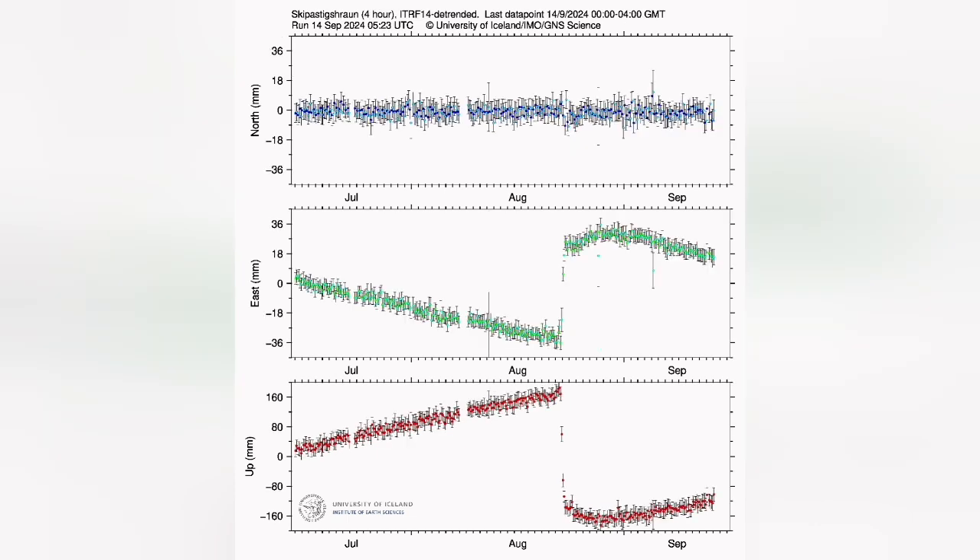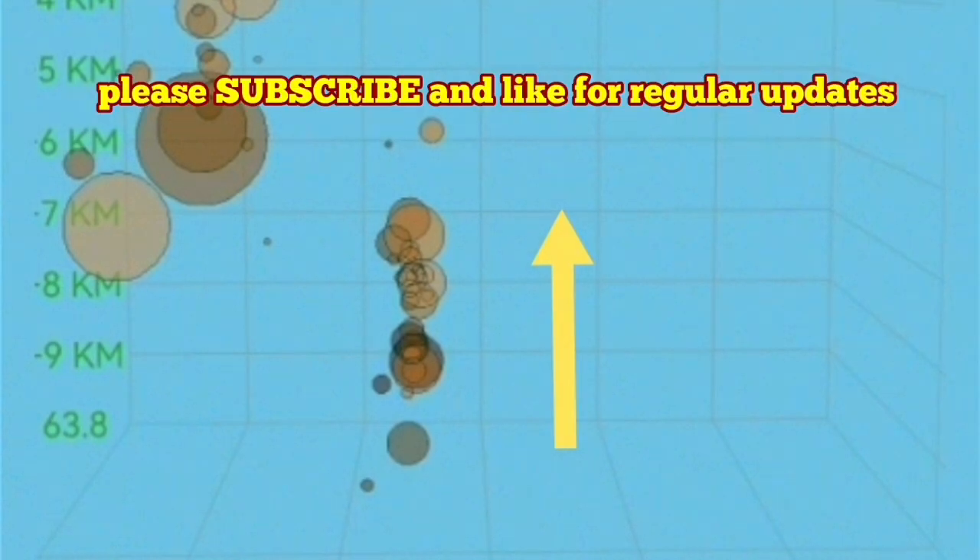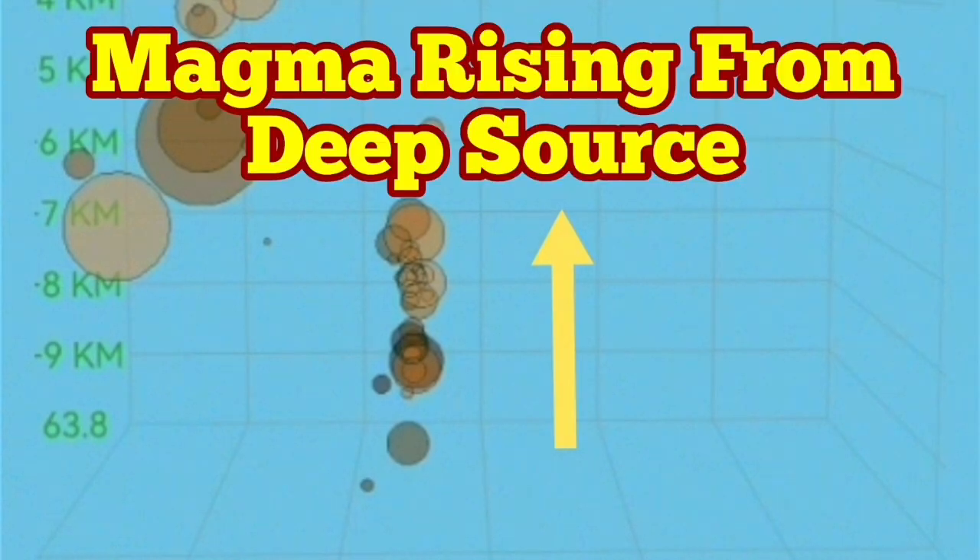We measure the distance of the ground surface to the satellite, and we can notice this rise. This is the rise we are seeing now. At a depth of ten to seven kilometers, something is rising. It can be consistent with the model I presented, and it can also be consistent with the University of Iceland model. Both of them are valid — good science.